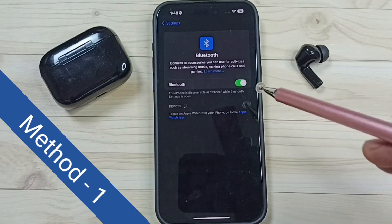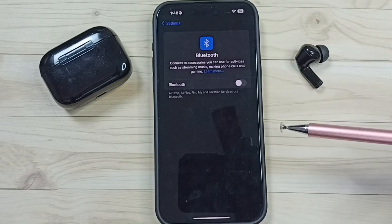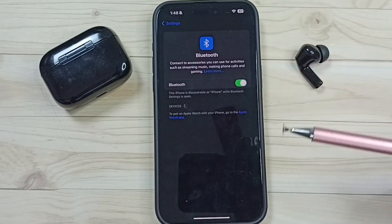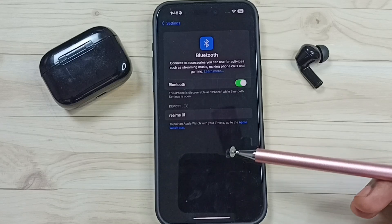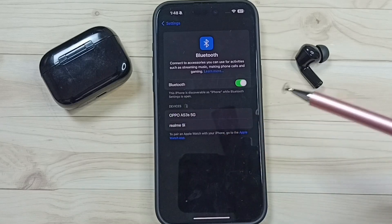Method 1: just turn off Bluetooth, tap here and turn off Bluetooth, then turn it on. After that, see now we can see the Bluetooth devices. This is method 1.